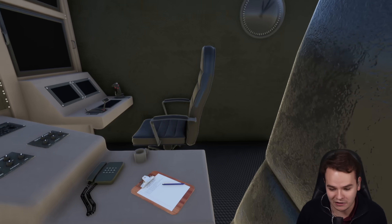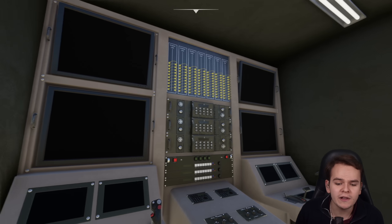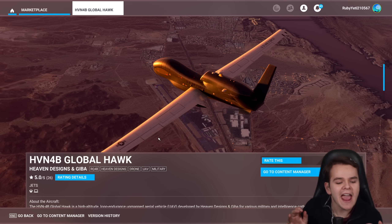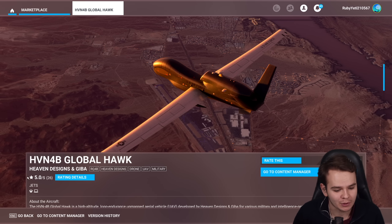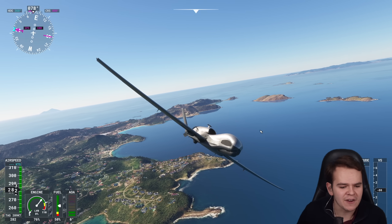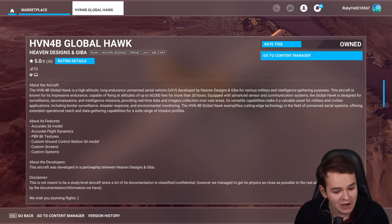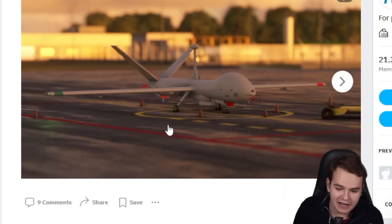This right here is a remote control. We're in Microsoft Flight Simulator, and this is the remote control for a drone that sits inside a container, most probably. What are we controlling? It is a drone — one of the more recent achievements in military, which is a good thing because you don't risk losing a pilot in a crash. This is the HVN-4B Global Hawk for Microsoft Flight Simulator. You can buy it now for about $12 on the marketplace. It was developed by Heaven Designs and Gibba, who had previously made a propeller drone. This right here is a proper jet — a high-altitude, long-endurance unmanned aerial vehicle. It's actually a fictional airplane that doesn't exist in real life, but it's really cool and has great ratings.